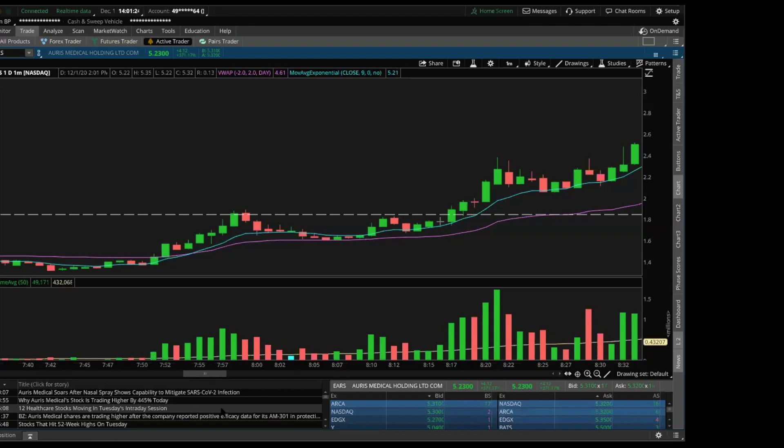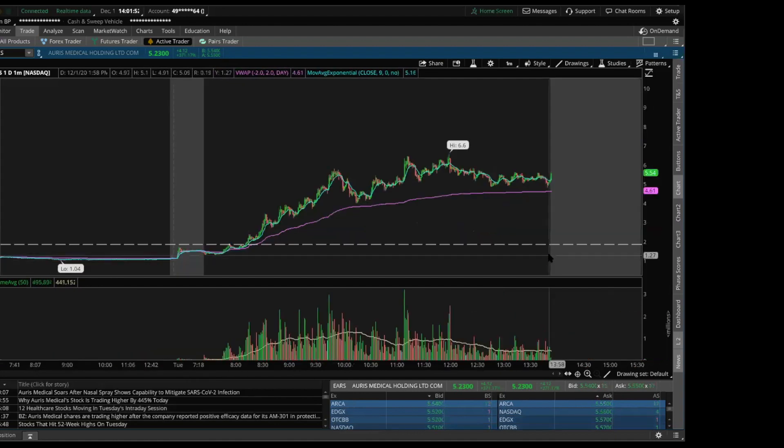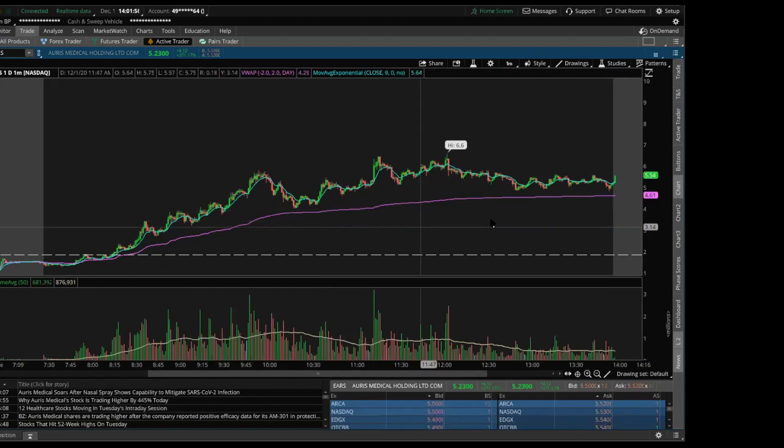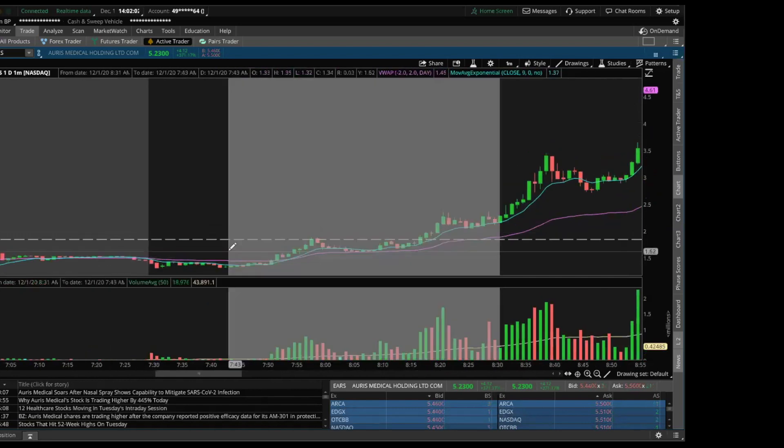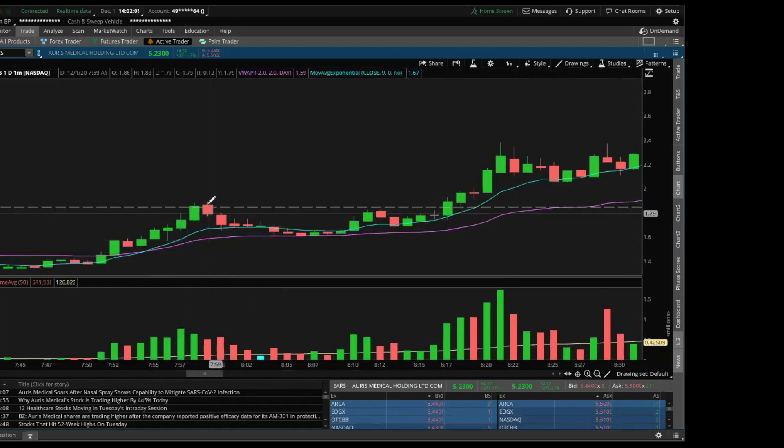I don't want beginners to get confused — they see amazing news on a super cheap stock, buy it, and hold. I want to say: I'm not going to tell people what to buy, sell, or how long to hold, but penny stocks — most of them are going to eventually go bankrupt no matter how many amazing press releases they put out. That's not always the case, but a lot of people get tricked into holding because a company releases some amazing news, and that's not going to be very long-lived.